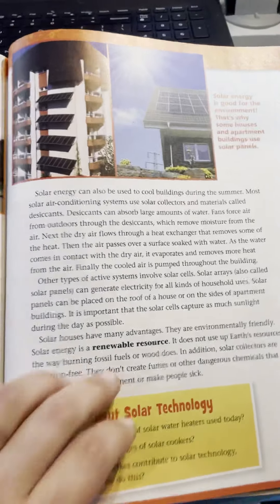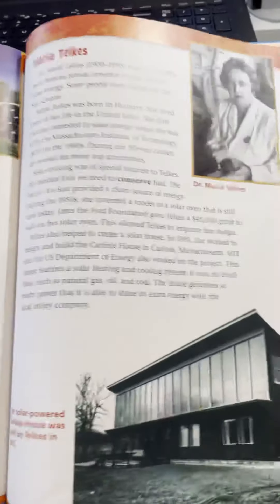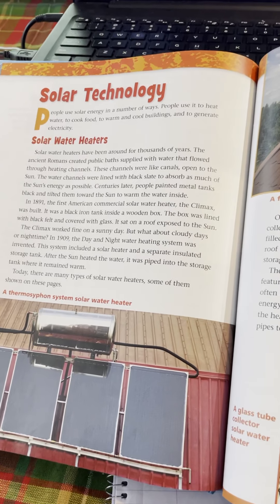So she's done a lot of really cool projects. Go ahead and answer these three questions based on solar technology, and make sure you click submit at the end of your Google form. This will be due on Friday, so you have all week to complete our solar technology quiz. Good luck!